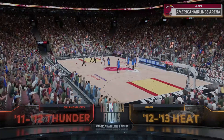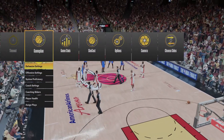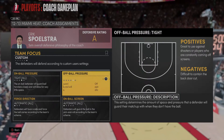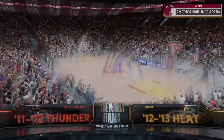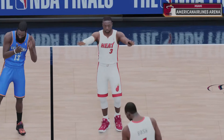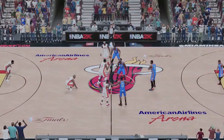Hi everyone, time to get into it. NBA Action on 2K Sports. This is Kevin Harlan alongside Clark Kellogg and Greg Anthony. DA will join us tonight on the sideline. We'll see the Oklahoma City Thunder and the Miami Heat.